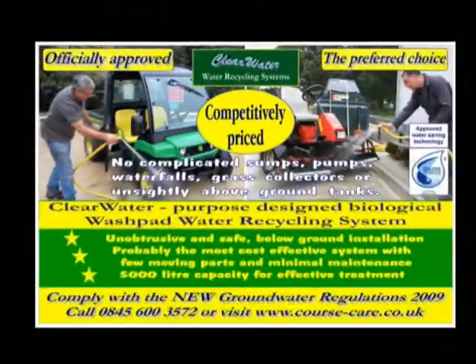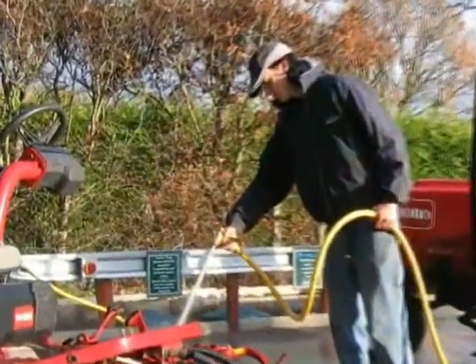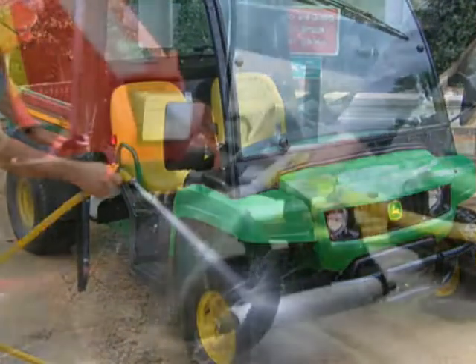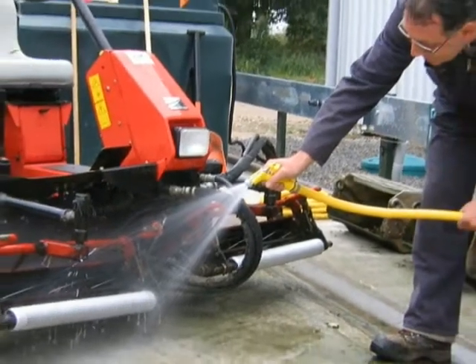Clearwater biological wash pad water recycling system. With well over 100 systems installed in the UK and Ireland, competitively priced Clearwater has fast become the preferred choice for many, particularly since the launch of the even better Clearwater 2 model.